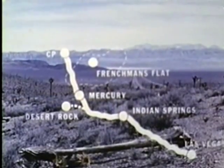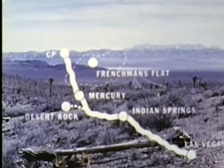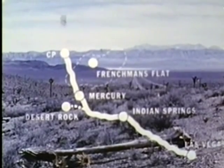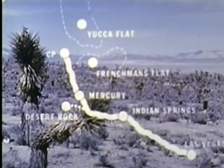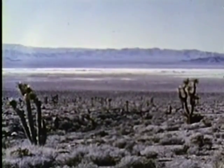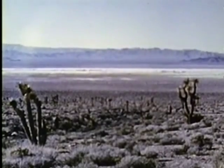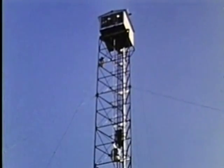Looking out from the control point, an observer can see both of the major blast areas. Frenchman Flat, a dry lake bed, is still visible back in the valley we just crossed, though the actual ground zero point can't be seen. Yucca Flat lies northward in the next valley beyond the control point. Nine of Upshot Knothole's 11 shots were fired out here on Yucca between March 17th and June 4th — seven tower shots and two air drops — the AEC's weapon development tests.